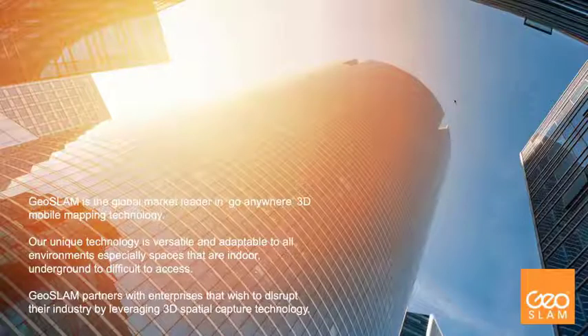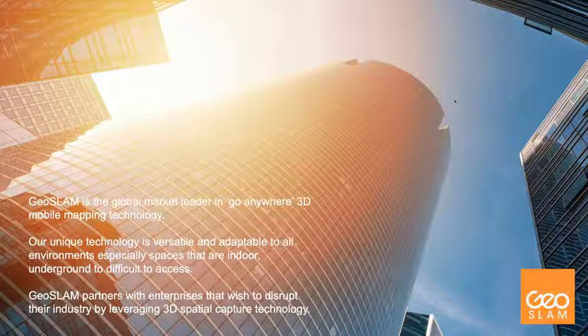For those who don't know about GeoSLAM, we're a global market leader in go-anywhere 3D mobile mapping technology. Our unique technology is versatile, especially in indoor, outdoor, and underground difficult-access areas. We like to work with entrepreneurial, intrapreneurial, pioneering enterprise partners that wish to disrupt their industry by leveraging 3D spatial capture technology, most notably GeoSLAM in the mobile variety.